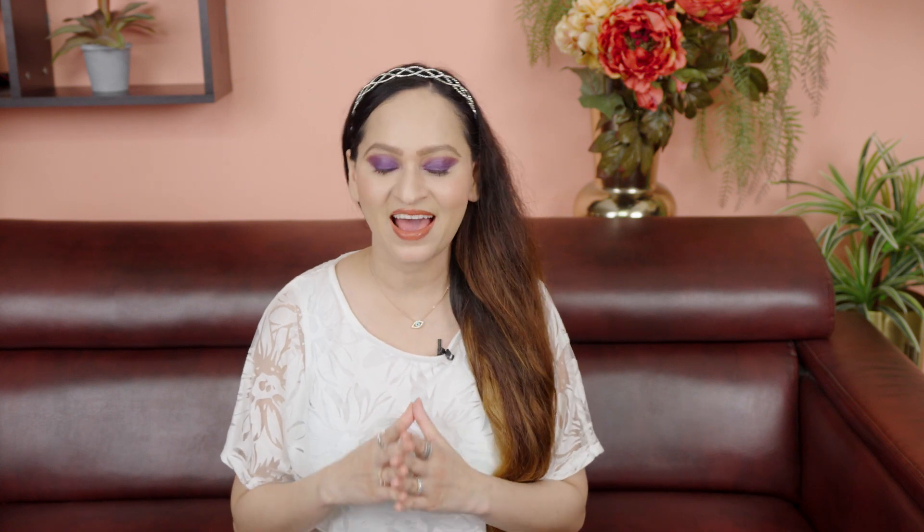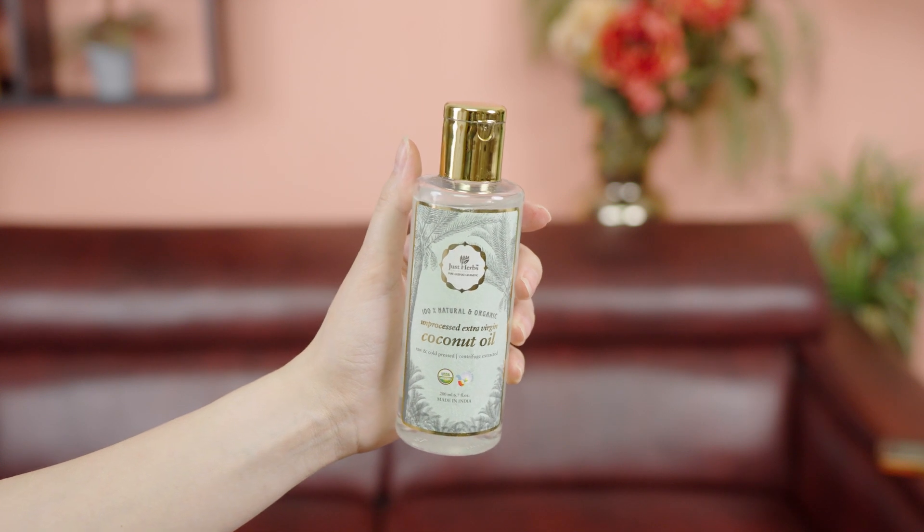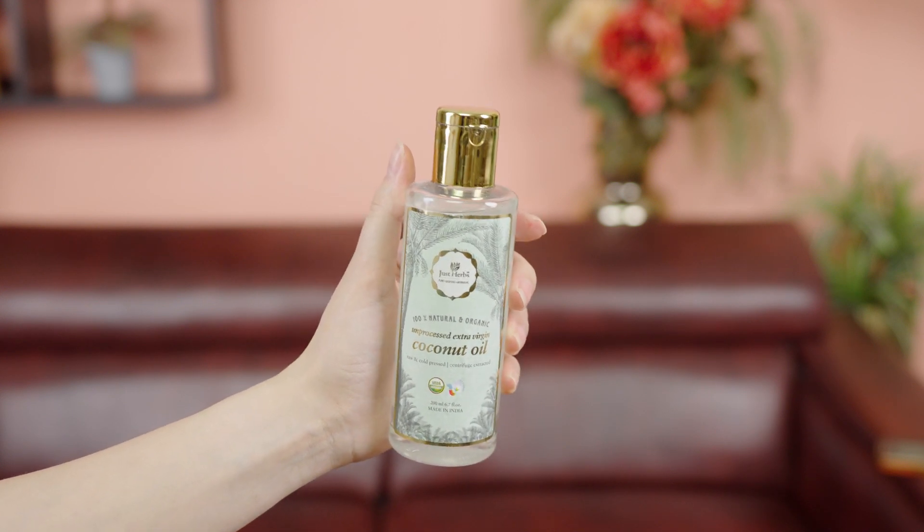Hey guys, welcome back to my YouTube channel Sassy Chef Says. In today's video, I'm going to introduce a star product to you which has changed the way I look at holistic well-being, including hair care and skin care. This game-changer product is Just Herbs Unprocessed Extra Virgin Coconut Oil, which has unlimited benefits.